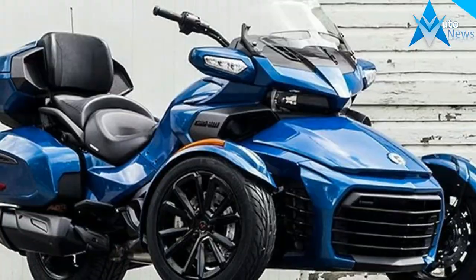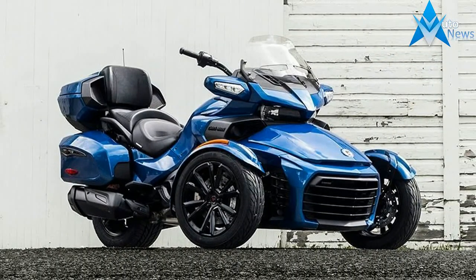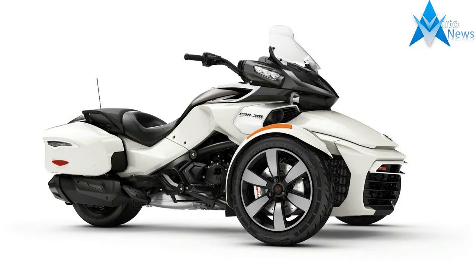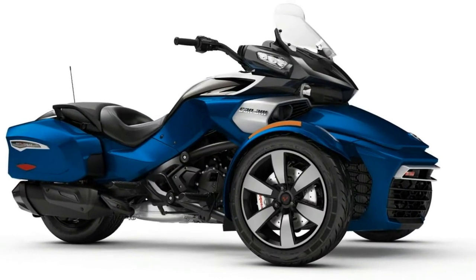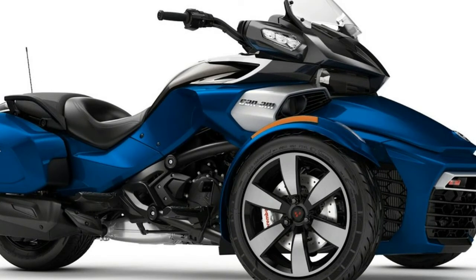Integrated hard side luggage 14.1 gallons, 53.4 liters. U-fit custom fitting system for rider foot pegs and handlebars. Six spoke machine deep black high gloss front wheels. Rider and passenger black perforated seat. Refined front fenders with integrated LED lights.